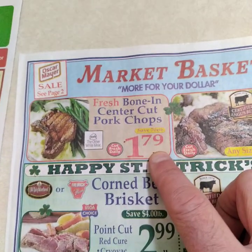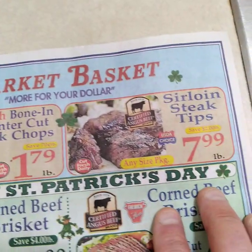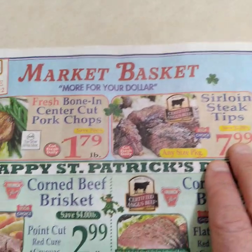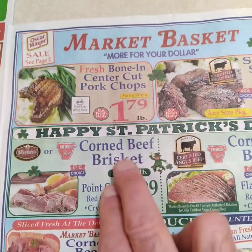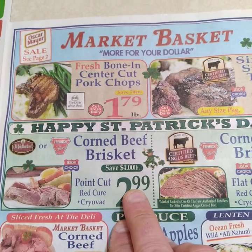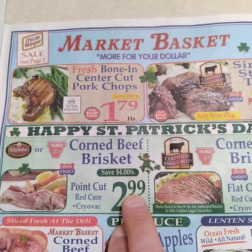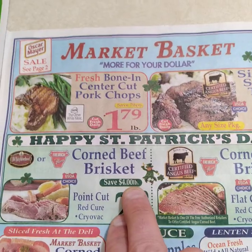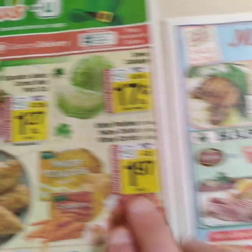Good price holding up — $1.79 center cut chops, beautiful. Got some steak tips, a little pricey; I've seen them for $5.99 around here. Then corned beef brisket point cut at $2.99. Saving four dollars is really telling you this is a seven-dollar-a-pound product — they try to fancy it up by calling it 'red cure.'